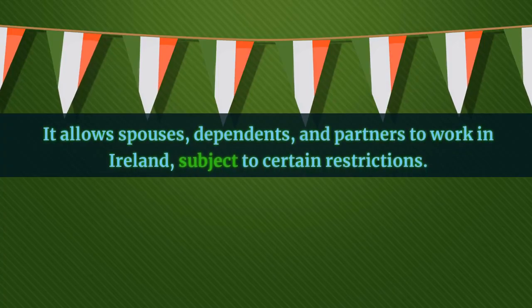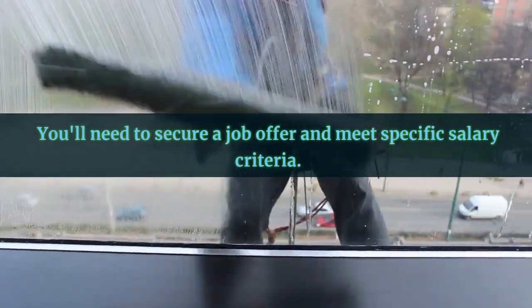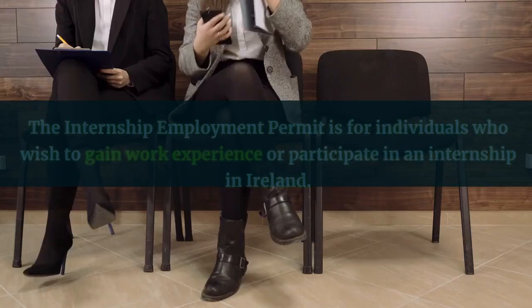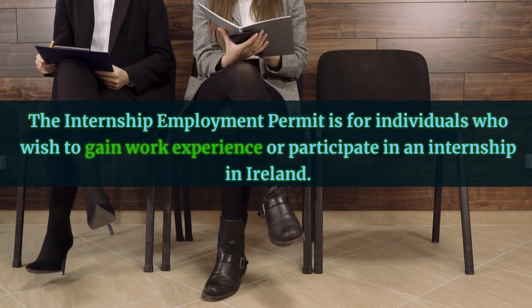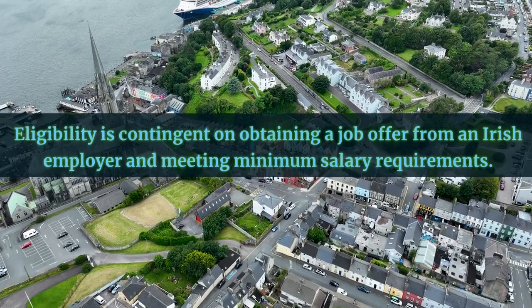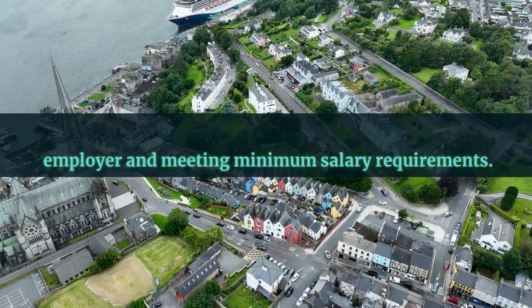The Dependent, Partner, and Spouse permit allows spouses, dependents, and partners to work in Ireland, subject to certain restrictions. You'll need to secure a job offer and meet specific salary criteria. The Internship Employment Permit is for individuals who wish to gain work experience or participate in an internship in Ireland. Eligibility is contingent on obtaining a job offer from an Irish employer and meeting minimum salary requirements.